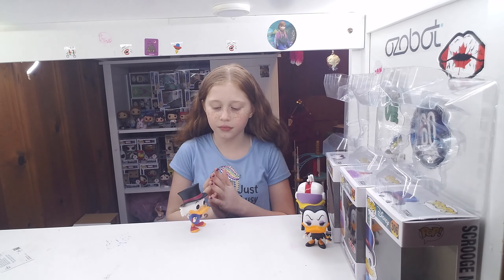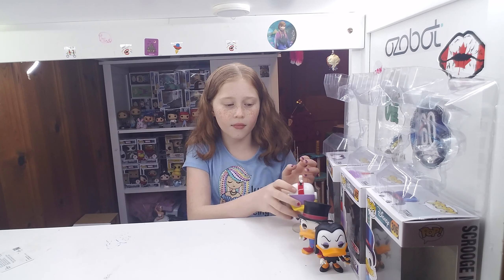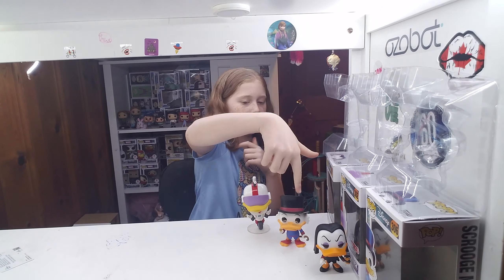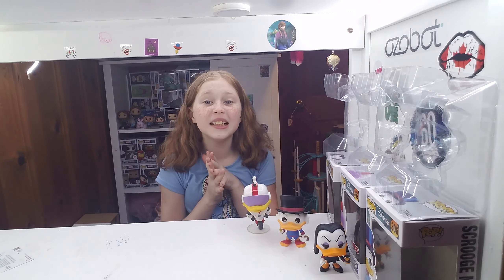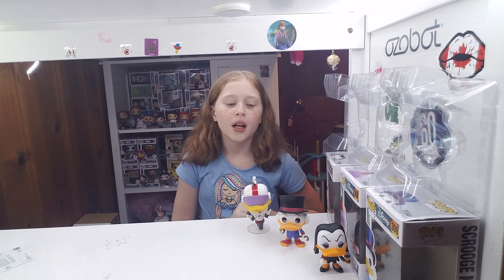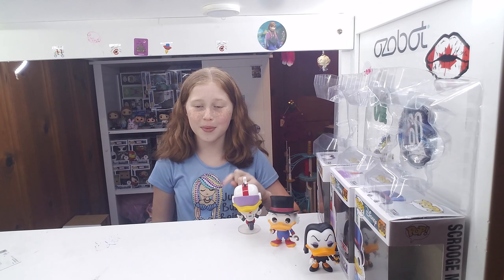All their boxes are in good condition except for Gizmoduck — Gizmoduck's is not in good condition, which is sad. So here's all three of them: Magica De Spell, Scrooge McDuck, and Gizmoduck. Comment down below if you really love DuckTales, cause I love DuckTales — they're awesome, especially the old one. Okay guys, that is all for today. Make sure you comment down below which is your favorite pop, and make sure you like and subscribe to this video. Bye guys!